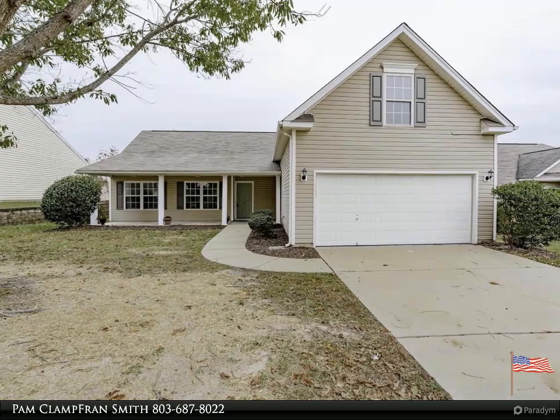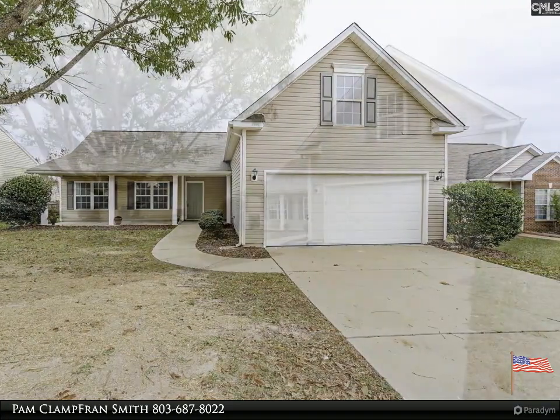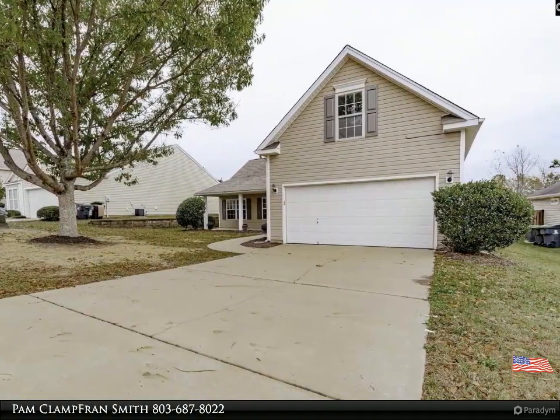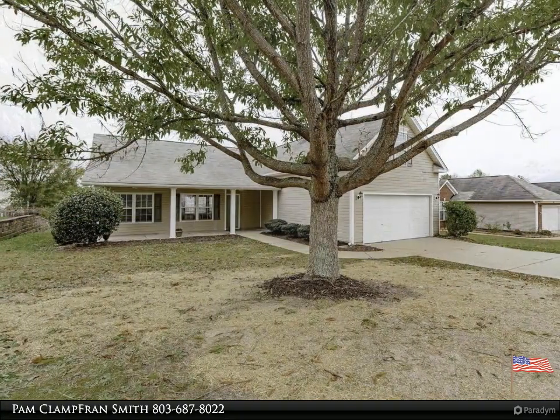Welcome to your dream home, brought to you by American Dream Realty, where dream homes come true. Back on market at no fault of the seller — a well-maintained ranch style home with four bedrooms, split floor plan, and a welcoming rocking chair front porch.